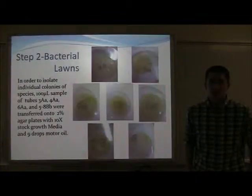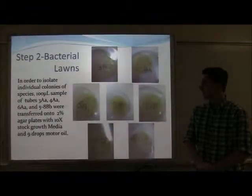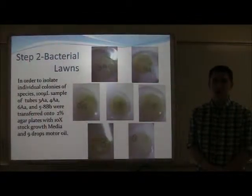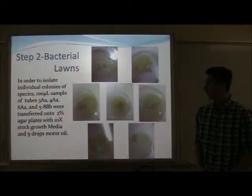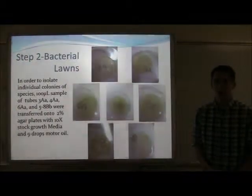The second stage of my experiment was a bacterial lawn. This was a strategy to produce individual colonies of bacteria that we can separate into species. Tubes 3A, 4A, 6A, and 5 through 8B were selected, as they had the highest growth.